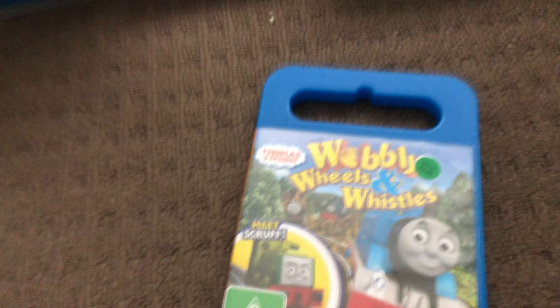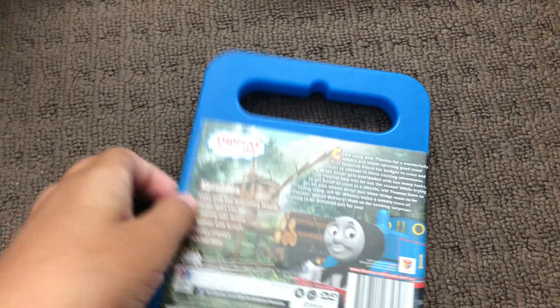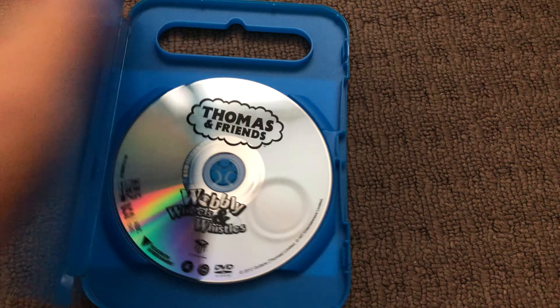Next up is Wobbly Wheels and Whistles 2020 DVD. Here's the front, the spine, and the back. Here's the disc.